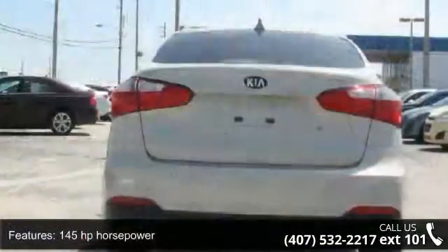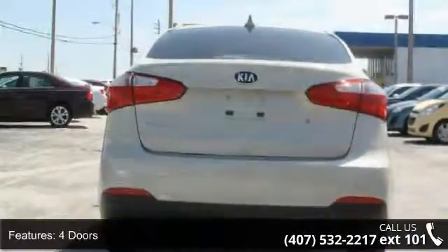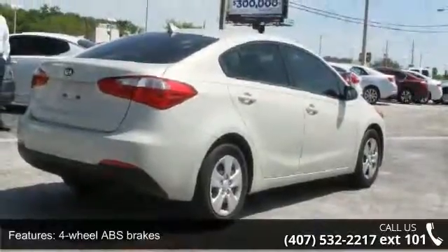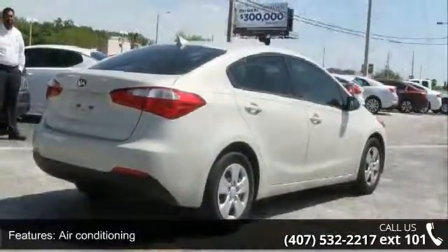Clock, in-dash external temperature display, and front wheel drive. Low mileage is an important factor in your purchase, and this vehicle delivers a low odometer reading.